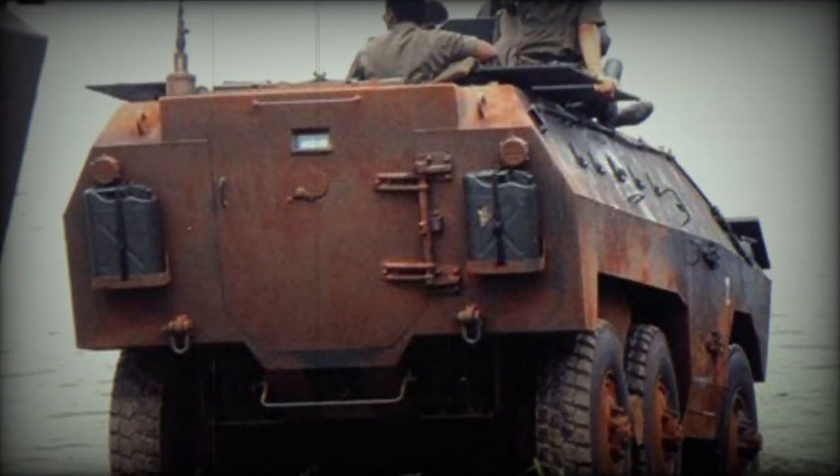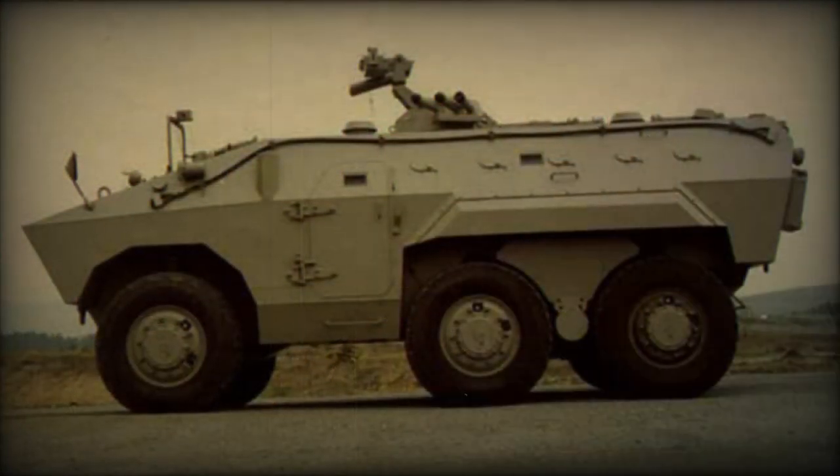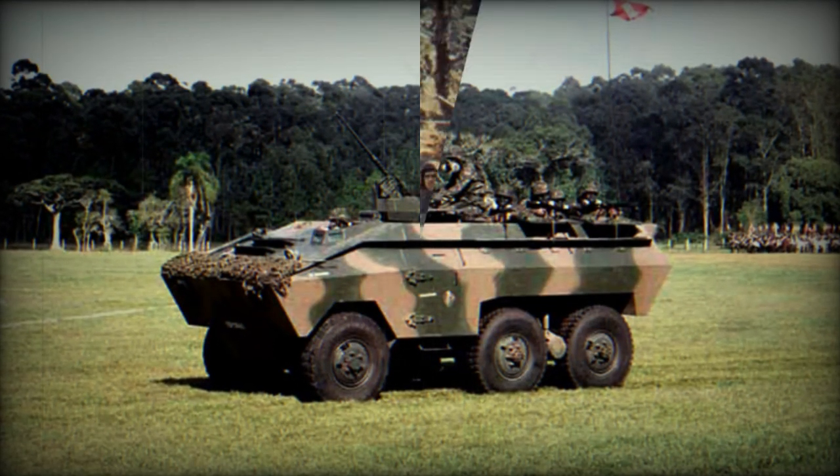There are a number of variants of the EE-11 fitted with various turret-mounted armaments. The EE-11 armored personnel carrier has a crew of one and can carry 12 to 14 fully equipped troops. Troops enter and leave the vehicle through side or rear doors, or roof hatches, and there are a number of firing ports provided.